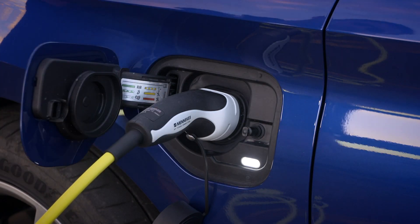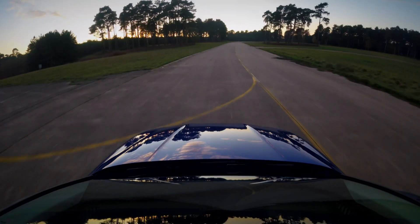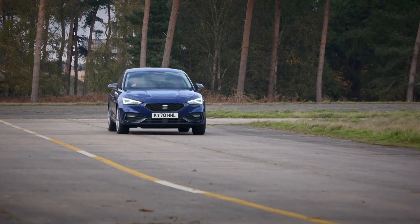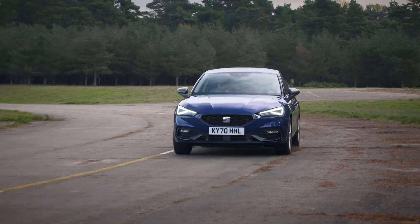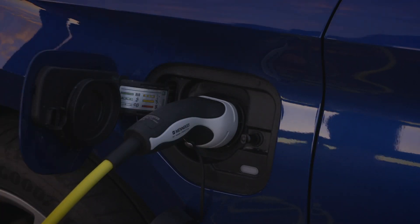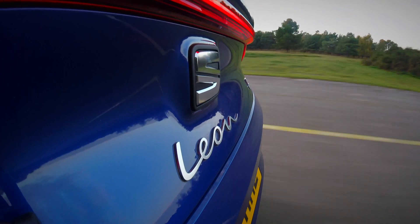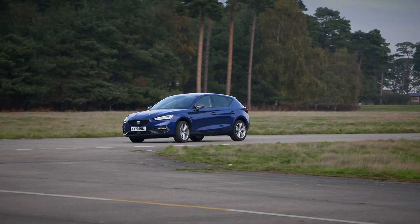This plug-in hybrid model will be of particular interest to company car drivers. It will do up to 40 miles on electric power, or perhaps close to 30 miles in normal driving, but more importantly it commands a benefit-in-kind tax rating of just 6% — that's up there with the most efficient models on the market. Private buyers shouldn't dismiss it either, as it's one of the most affordable plug-in hybrids currently on sale. Bear in mind, however, that to make the biggest savings and achieve that lofty 230 miles per gallon fuel economy figure, you'll need to be plugging in the car to charge on a regular basis. If you fancy something more conventional, the excellent petrol engines are also pleasingly efficient — you can realistically expect between 40 and 50 miles per gallon in normal driving, while the diesel should manage nearer to 60 miles per gallon.